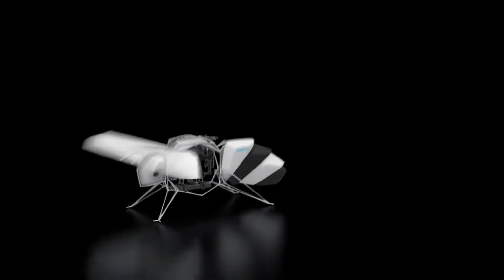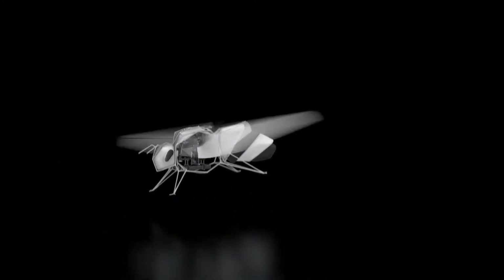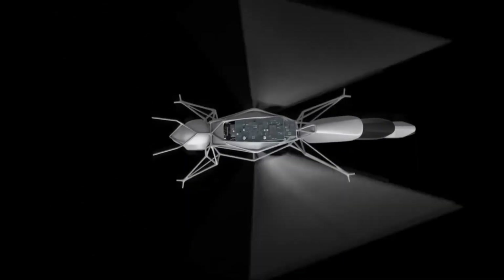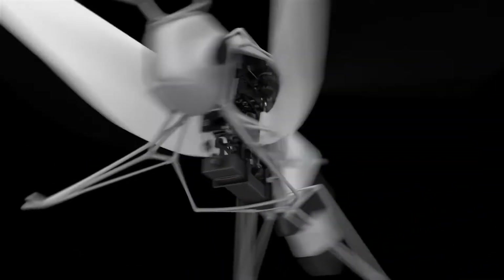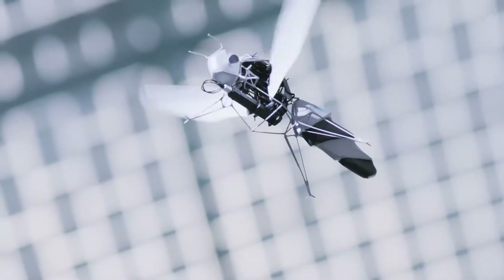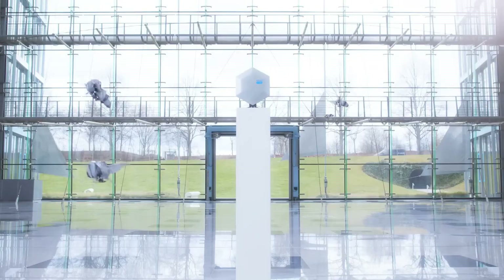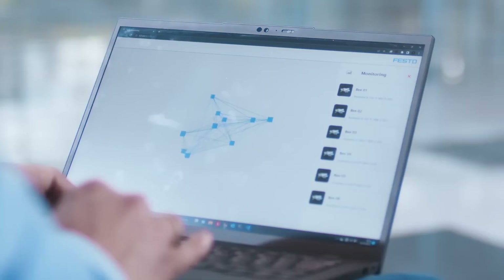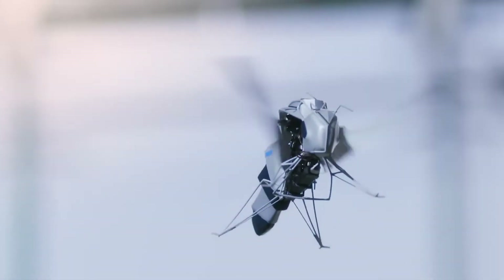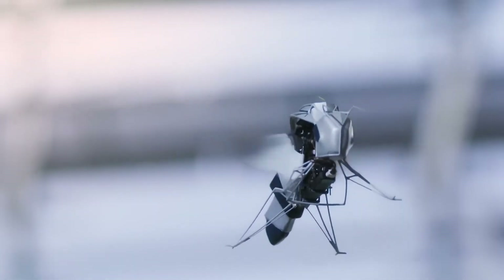Despite its small size, the Bionic B houses a brushless motor, three servo motors, a battery, a gear unit, and various circuit boards. These components work together to precisely adjust wing flapping frequency for different maneuvers. The artificial bee achieves four degrees of freedom. Its wings beat back and forth at a 180-degree angle, driven by the brushless motor. The geometry adjustments of the wings allow for controlled lift variations, enabling different flight behaviors. Most impressively, the Bionic B can fly autonomously in a swarm. Festo's team has achieved collective flight behavior, a major challenge in robotics and biomimicry. Imagine a swarm of these ultralight, autonomous bees gracefully navigating indoor spaces.